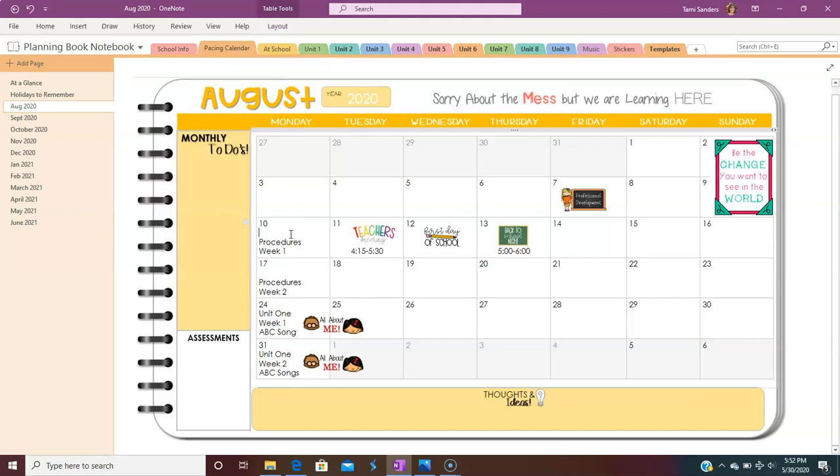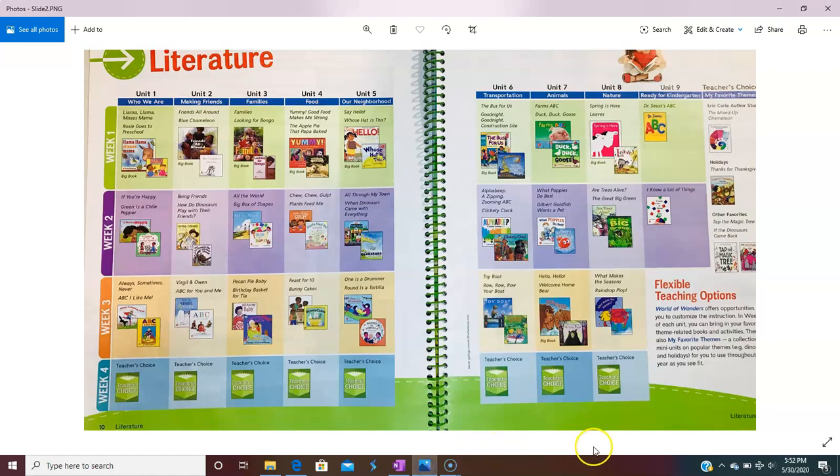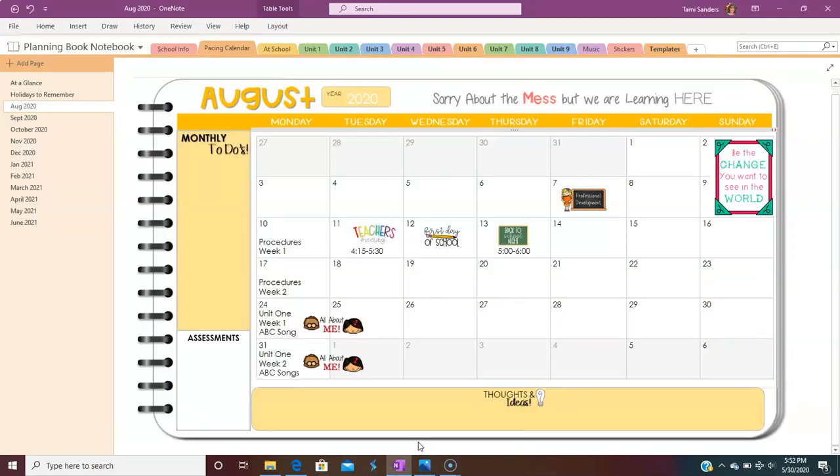So the first thing I do is go through all of the calendar and mark out all of our vacations, all of our holidays, and all of our professional development days. Then I go to my curriculum. Here's my curriculum — I know I have to cover all of this within the school year. It's broken down into units and tells me everything we need to do. I'm going to put all of this into my calendar so I know when I have to start everything.